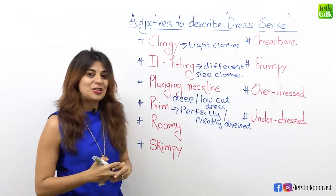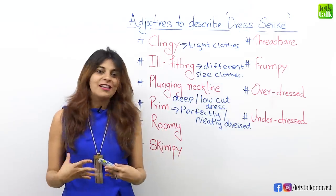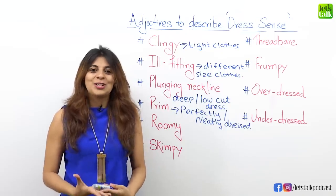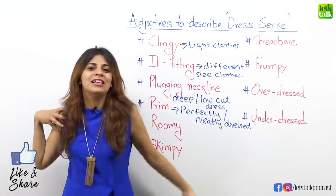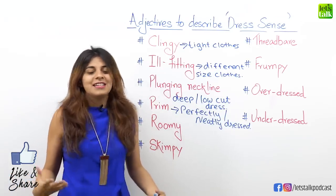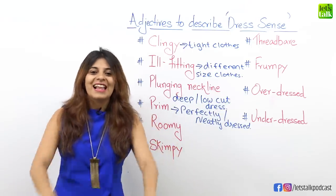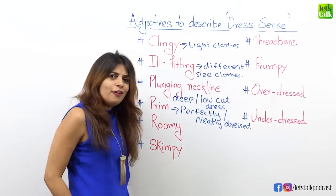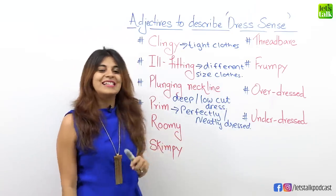Let's have a look at another adjective: roomy. We all love wearing roomy clothes. The word roomy is normally used for spacious houses, but here we're talking about spacious clothes — clothes that are really loose and very comfortable. You feel so nice wearing loose clothes at times, but try to avoid it when stepping out. There are people who wear roomy pants which are really loose. Use this adjective for people who tend to wear very loose and comfortable clothes.